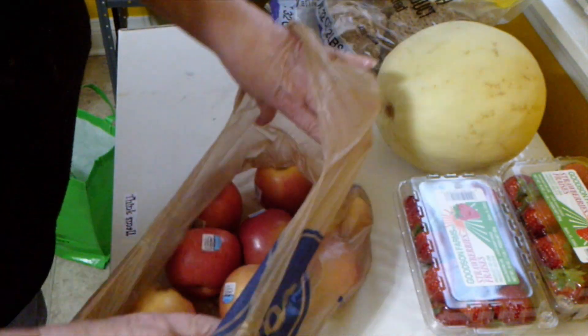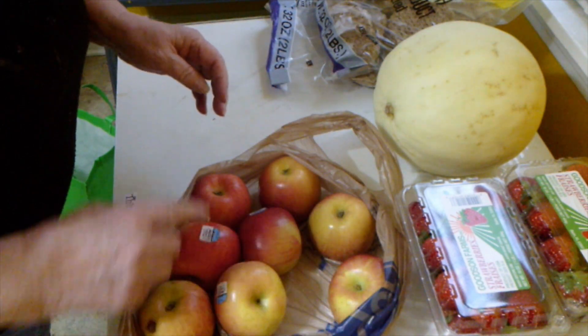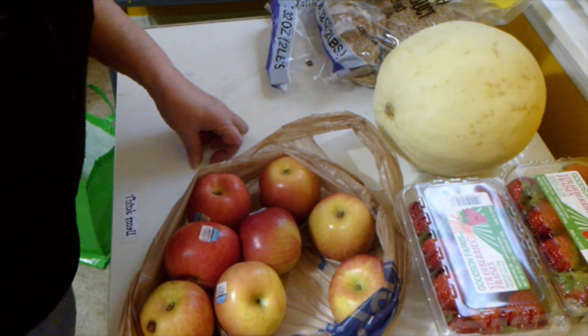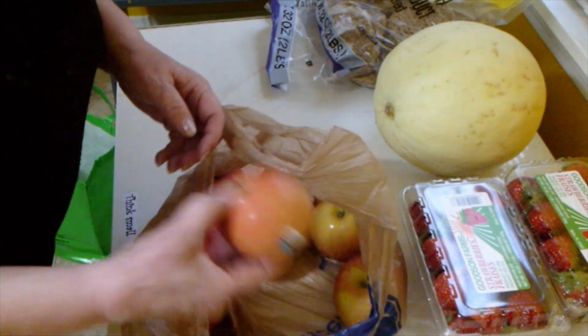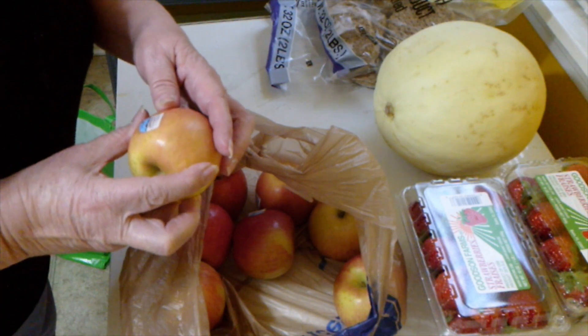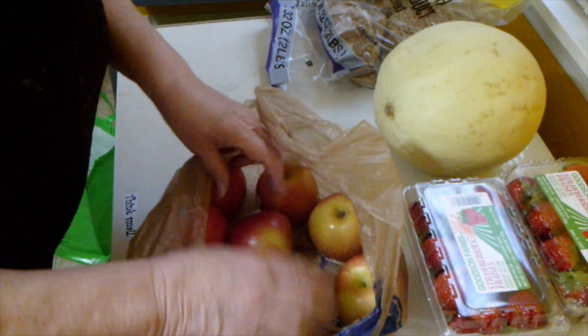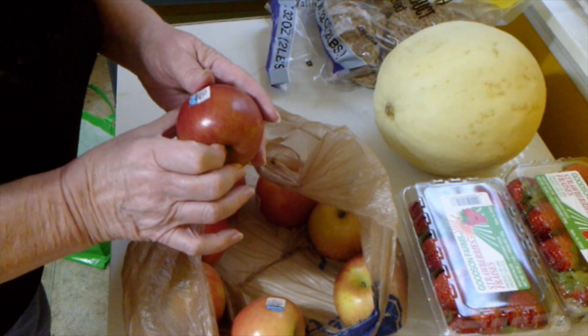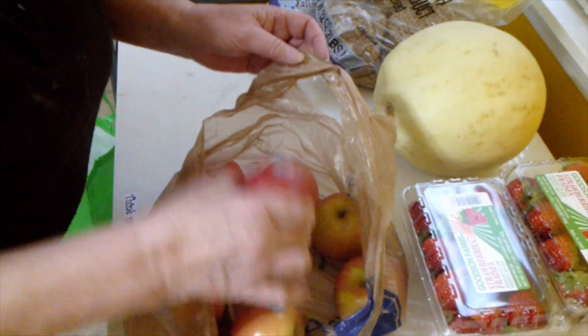I've got eight apples. I'm not sure what type of apple, but they smell good.